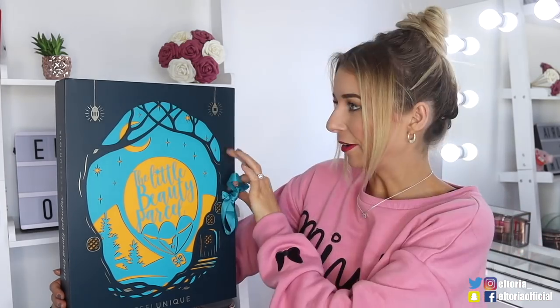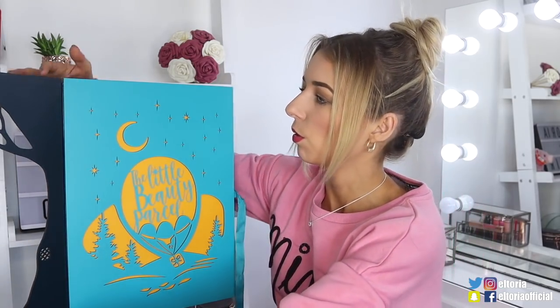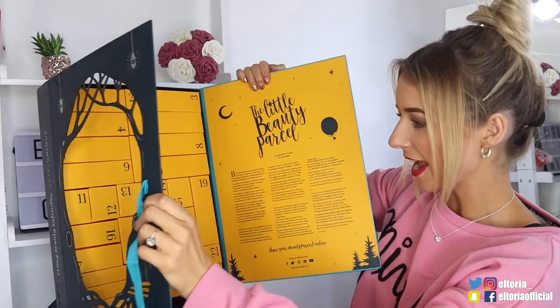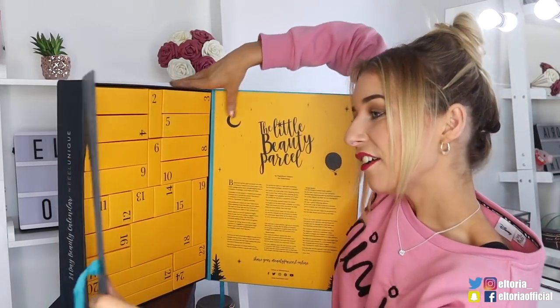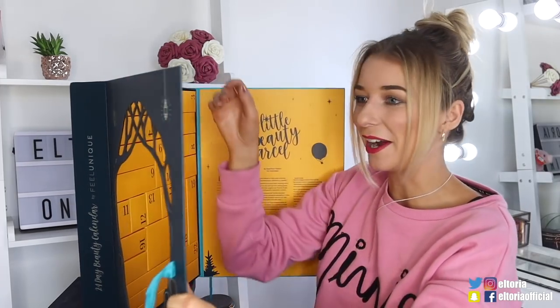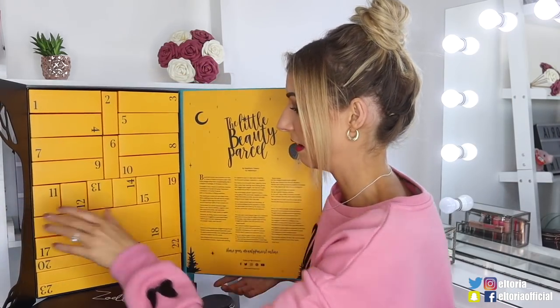The products inside are full-size samples, so I don't know if there's going to be any full-sized products, but let's check it out and see. So you open it like a book. I don't think we've opened one up like this before — that is different. It's like a little picture frame for my head. I don't want this to fall so I'm going to prop it there.